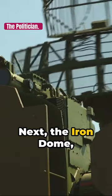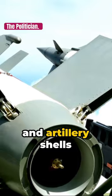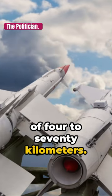Next, the Iron Dome, designed to intercept and destroy short-range rockets and artillery shells fired from distances of 4 to 70 kilometers.